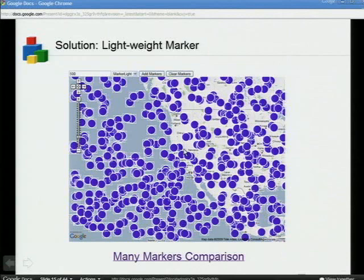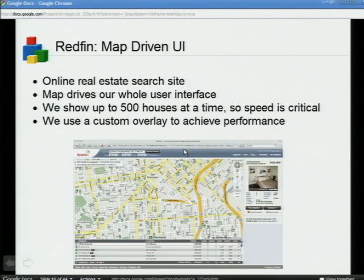My name's Sasha. I work for Redfin, an online real estate company. From the beginning, we took the map as the center of our user interface. You can do polygon-based search and neighborhood search, and we show a lot of houses on the map by default — up to 500 at a time. It's been a problem for us for a long time. We took marker light and added a bunch of stuff to it. I'll show you how it works on our site and take you through a simplified version of the code.